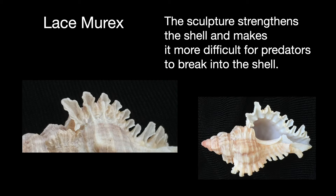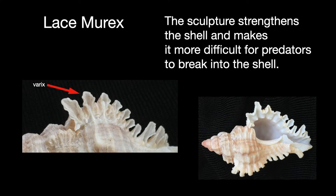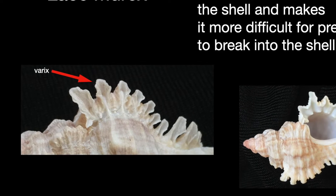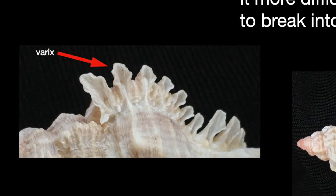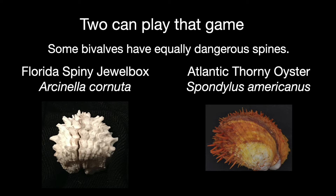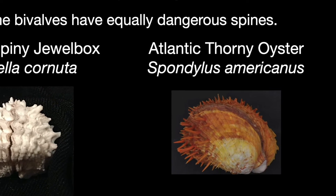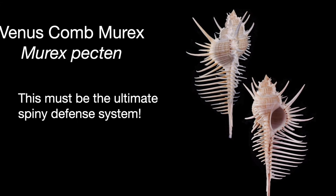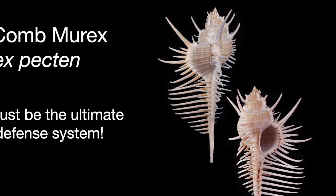Now look at the lace murex. All this sculpture would make it difficult for the animal to burrow into the sand, but it has other defenses. The sculpture reinforces the strength of the shell. The ruffle on top, called a varex, makes the animal larger and could make for an uncomfortable mouthful for hungry fish. The varex also makes it harder for stone crabs to break into the shell. Some bivalves like the Florida spiny jewel box and the Atlantic thorny oyster sport formidable spines. The ultimate spiny shell is probably the murex pecten found in Indo-Pacific oceans — those spines would make most predators think twice.